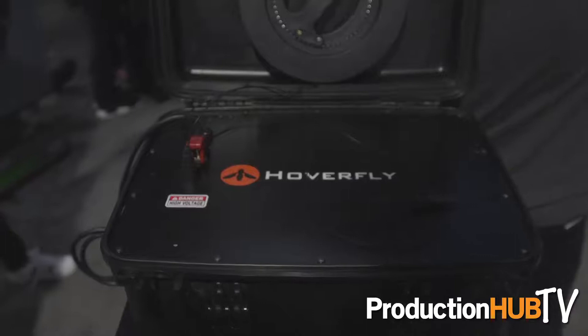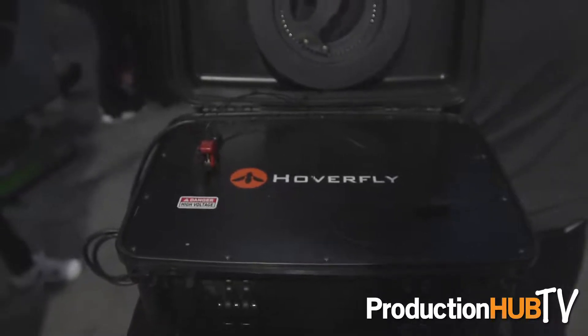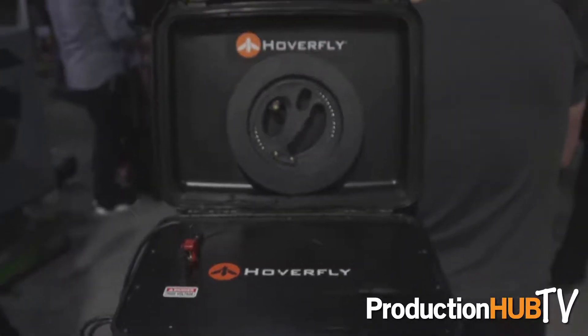Both with software updates and with new hardware, we've partnered with a lot of different hardware companies to make the Solo that people bought on launch day significantly more powerful today. For example, we have a tether here from Hoverfly which allows Solo to fly indefinitely, up to 150-200 feet up in the air. We actually flew Solo for 43 days straight on the tether testing it out.